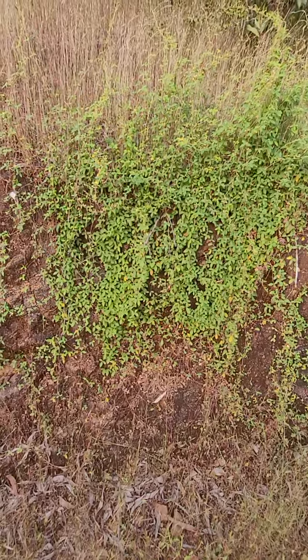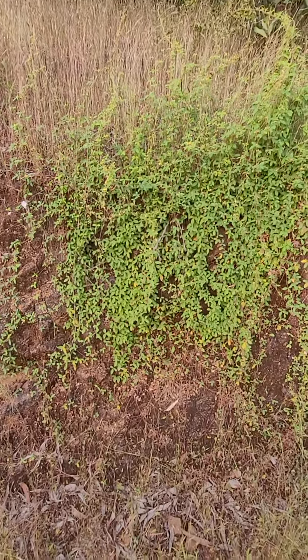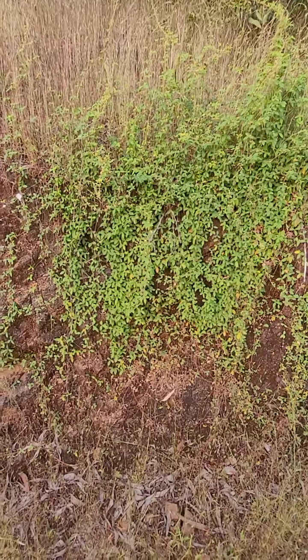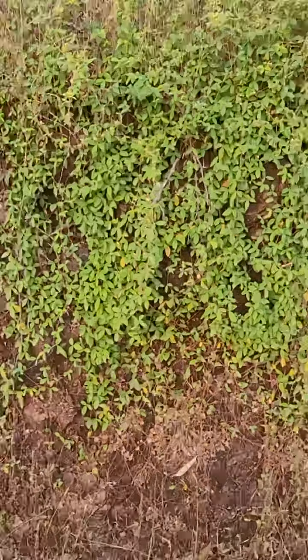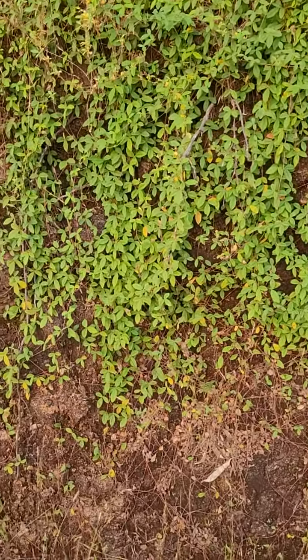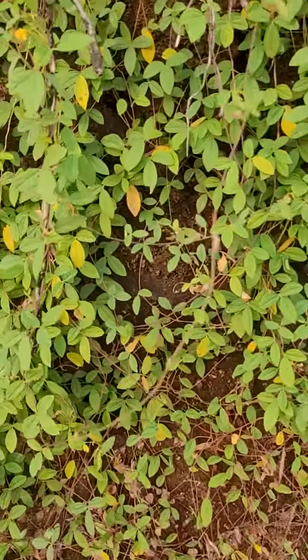This is one of the Western Ghats legumes — the botanical name I will write on the title of the video. I have already covered this a couple of times. This one has small yellow flowers.